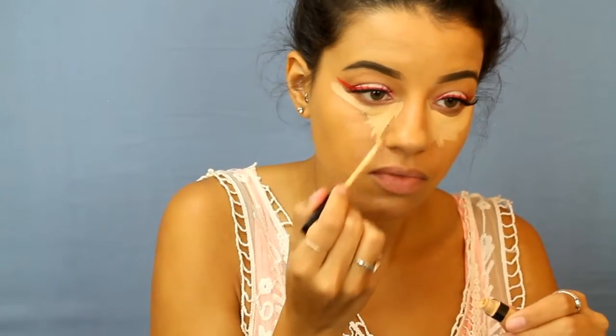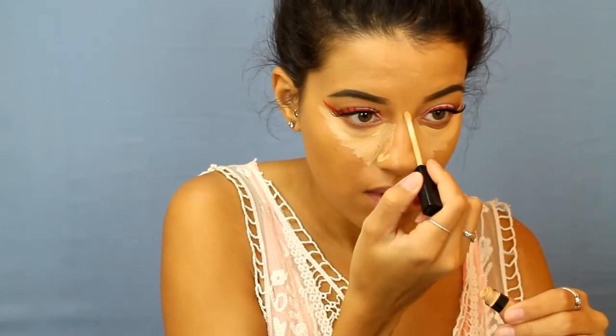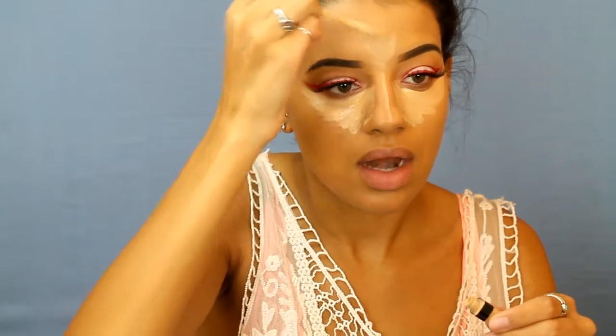Moving on to concealer — I'm using the Maybelline Fit Me in 20 Sand. For foundation at a festival, I suggest going with your favorite long-lasting formula, like the L'Oreal Pro Matte, because festivals are really hot and you're wearing your makeup for a very long time. When I went to Coachella I wore the L'Oreal Pro Matte and it was great — even with dry skin, it was so hot I was sweating, so it was perfect. Now I'm blending it out with my beauty blender.